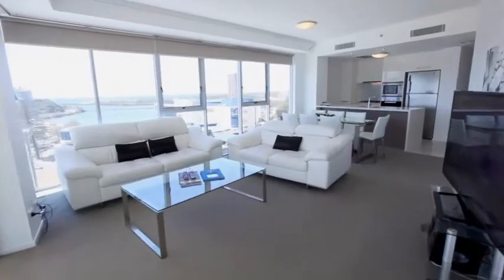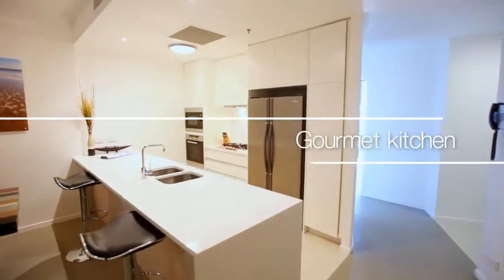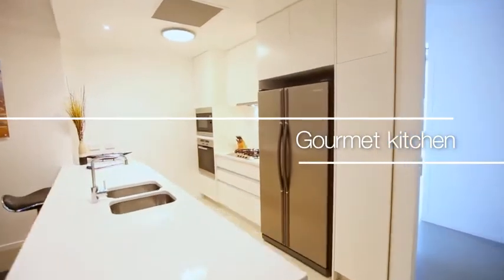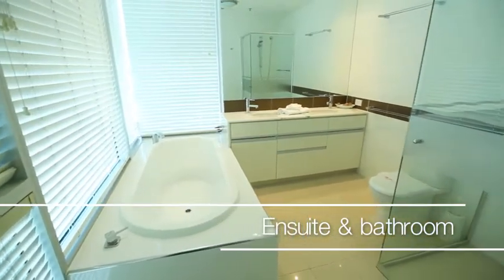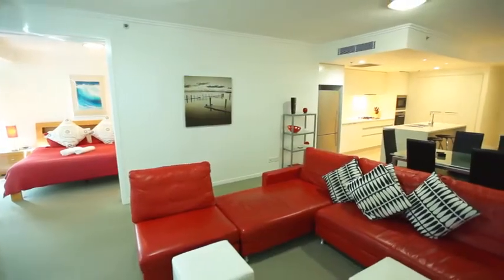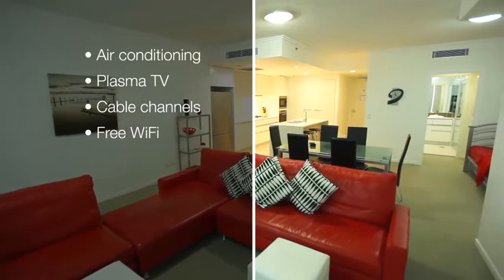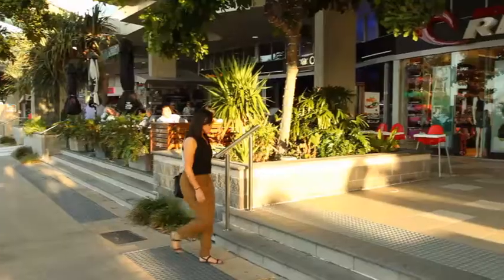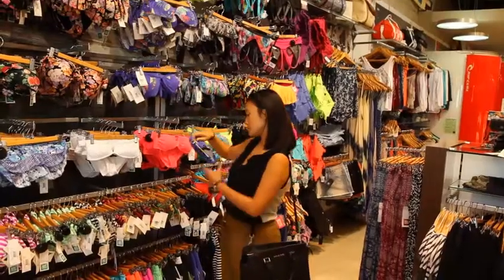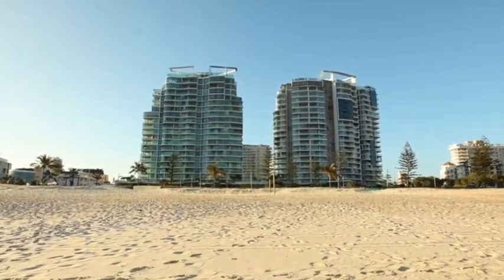Each apartment is fully self-contained with everything you need to create a home away from home, including a fully equipped gourmet kitchen for self-catering, laundry facilities and a second bathroom in two and three-bedroom apartments. Your apartment offers the little extras including air conditioning, cable TV and free Wi-Fi internet access so you have all the essentials combined with comfort. With a complete set of modern guest facilities in each tower and a ground-level retail precinct, it's easy to see why Reflections Koolangatta Beach is such a popular holiday resort.